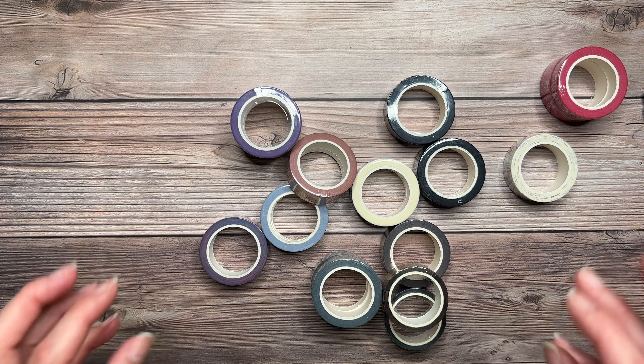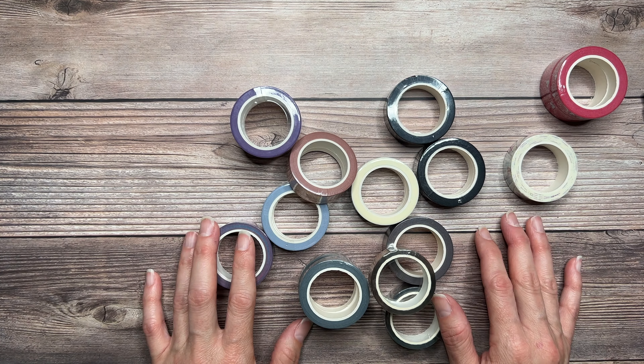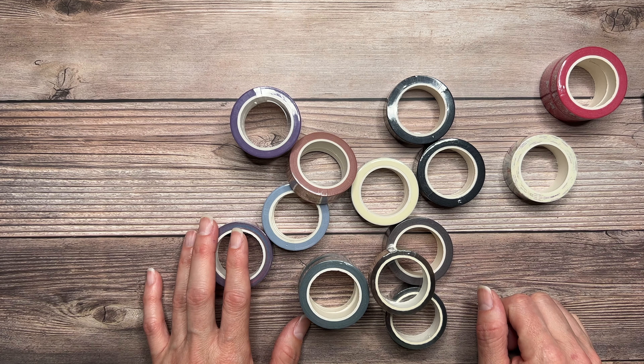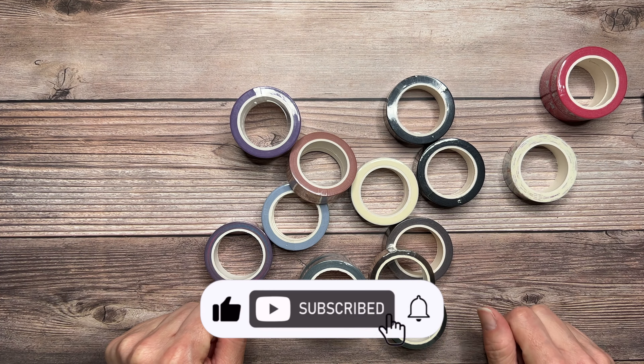So there you guys have it. I hope you decided to subscribe to the channel by clicking on the subscribe button and leave a like. Until next time, bye!